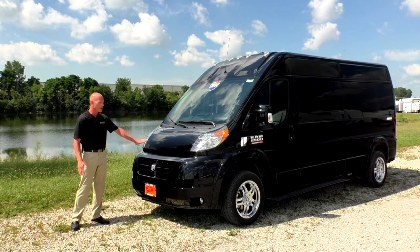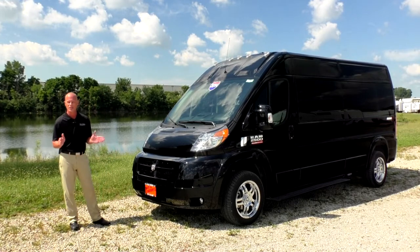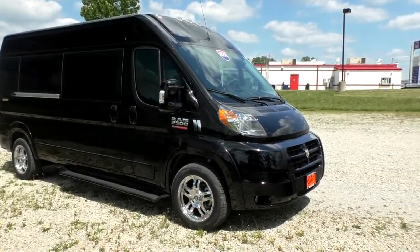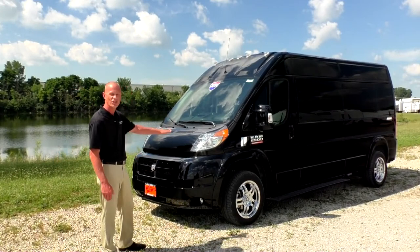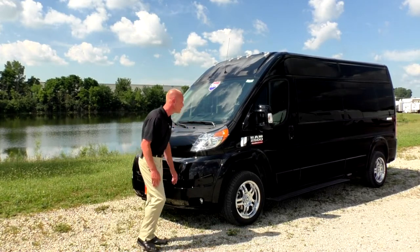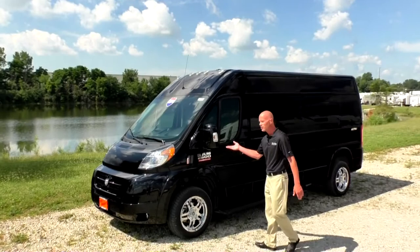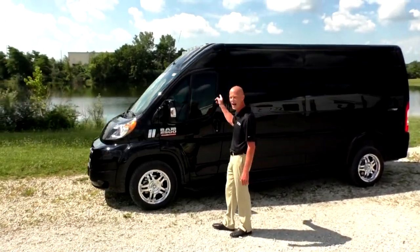The first thing you're going to notice is this sleek front end. I really like this design because it attributes to better gas mileage and less drag in the wind tunnel. You're going to notice that we do have full body paint all the way around on this van, a halogen headlight with HID fog lights in the front fascia. Moving around to the side of the van, you're going to see that the full body paint continues on the mirrors, door handles, and the high top.